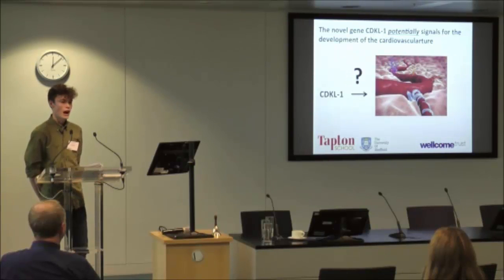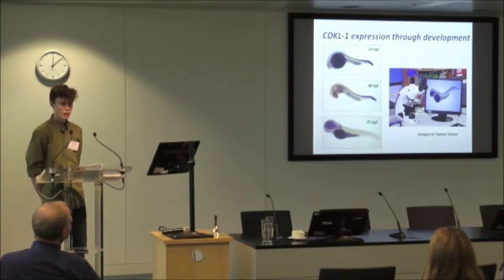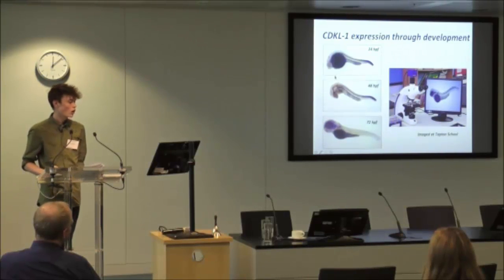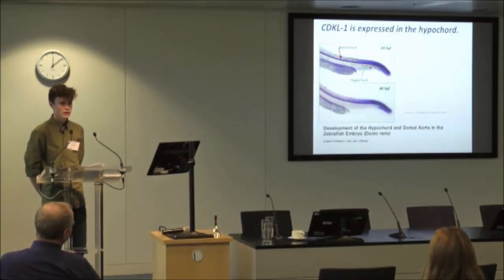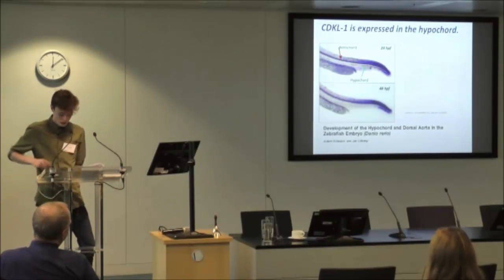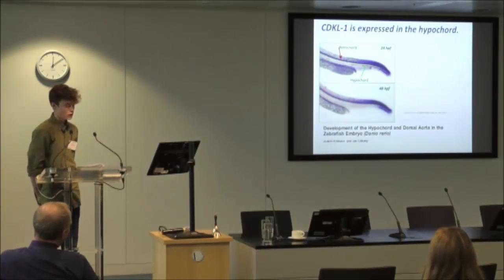We need to repeat and check this data, but we find it very exciting and compelling and would like to share it with you today. All images on this slide and subsequent slides have been produced in our school laboratory. Here we have a time course for CDKL1 expression. On day one, CDKL1 is expressed in the hypochord. It is also expressed in the hypochord on day two, however it is not expressed in the hypochord on day three. This is important because the hypochord is thought to play a role in the development of the dorsal aorta. We can clearly see that the expression of CDKL1 is moving from an anterior to posterior position within the fish from day one to day two, which mirrors exactly the direction of development of the dorsal aorta.